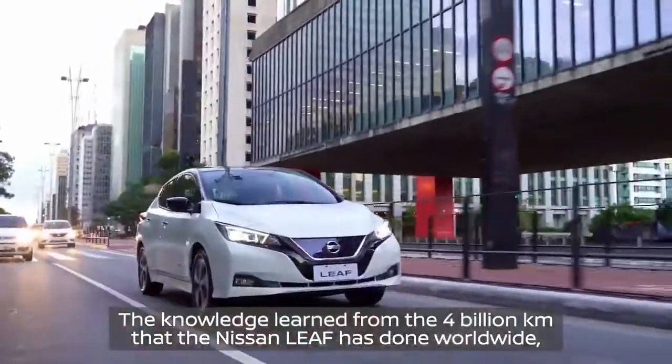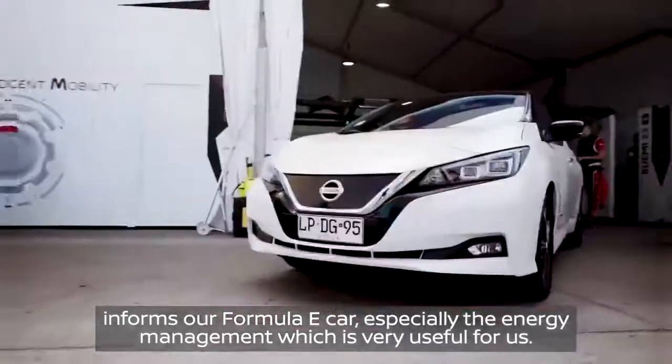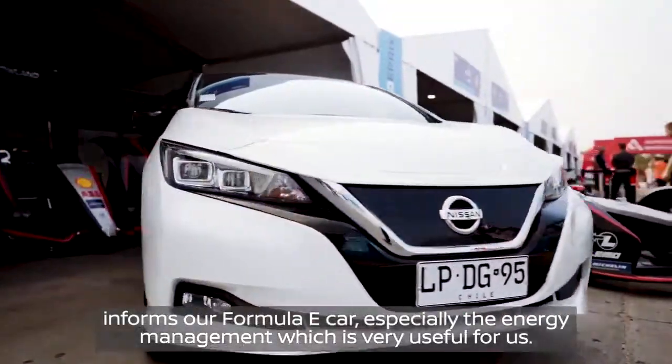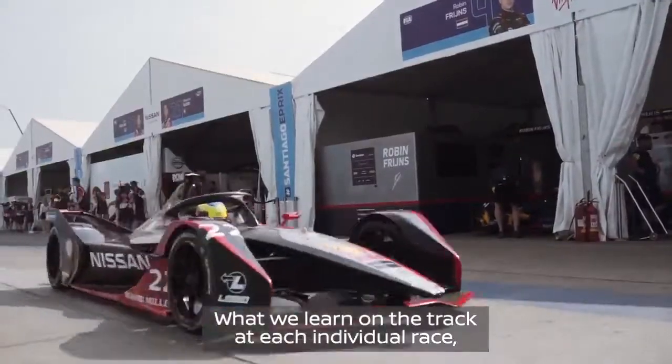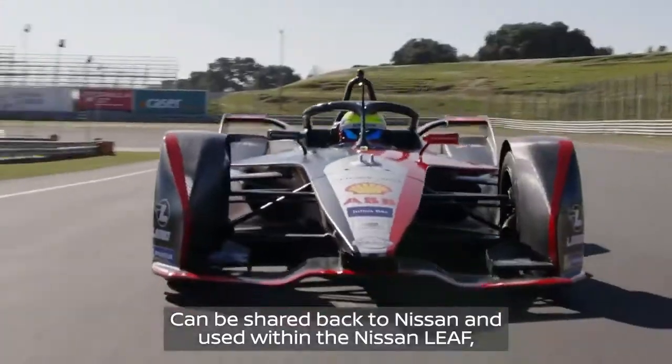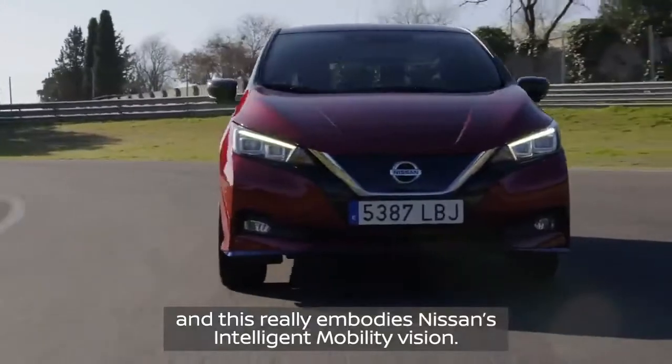The knowledge learned from the 4 billion kilometers that the Nissan LEAF has done worldwide informs our Formula E car, especially the energy management, which is very useful for us. This also works the other way around — what we learn on the track at each individual race can be shared back to Nissan and used within the Nissan LEAF. And this really embodies Nissan's intelligent mobility vision.